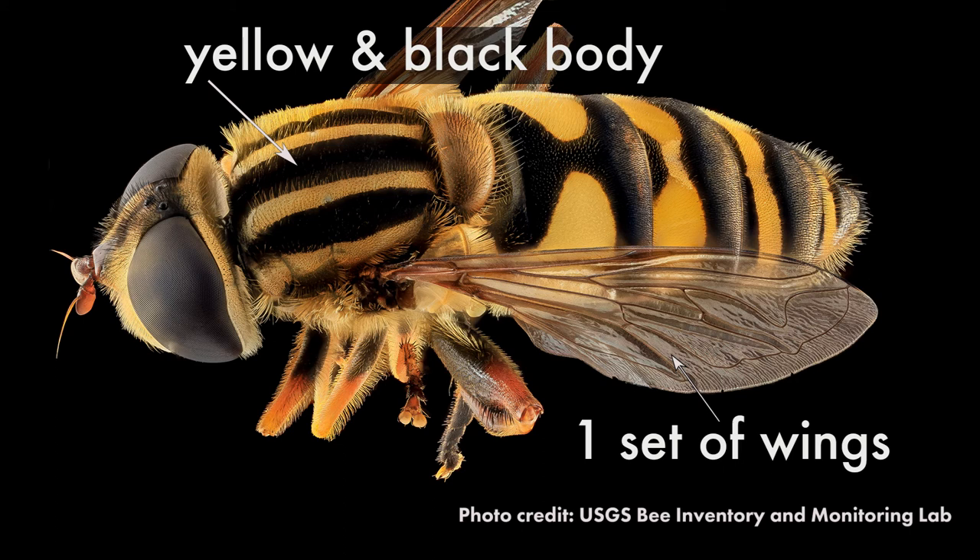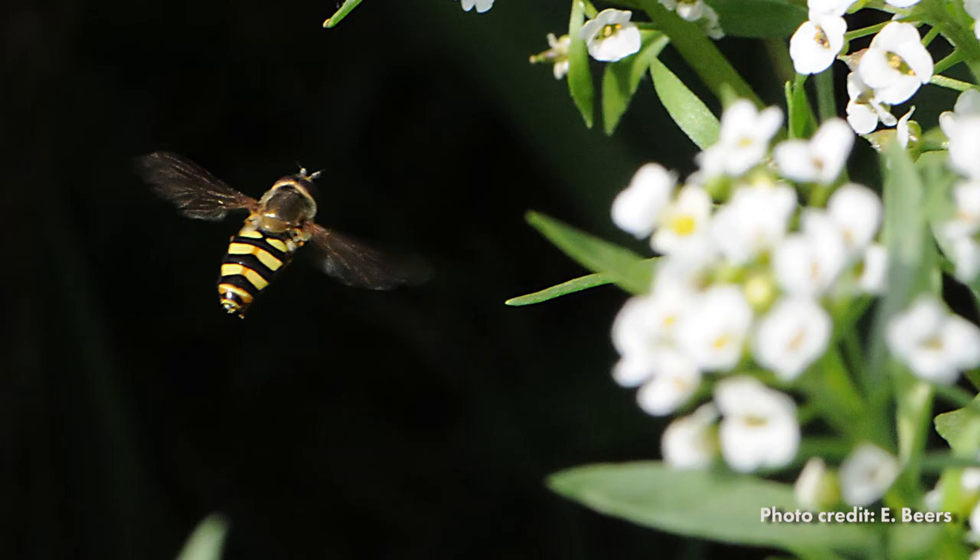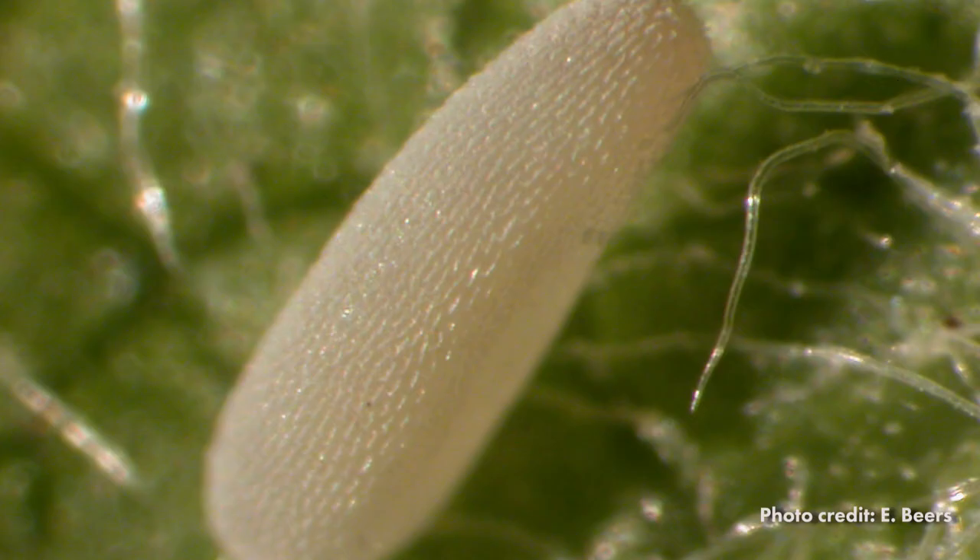There are many species of syrphids. The adult flies are usually yellow and black and thus resemble bees. However, like other flies, they only have one set of wings. As their namesake indicates, they can often be seen hovering above flowers or aphid colonies.